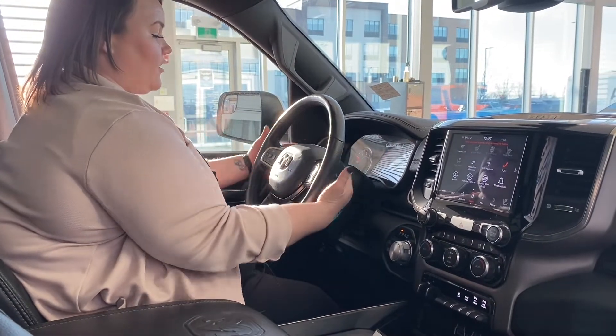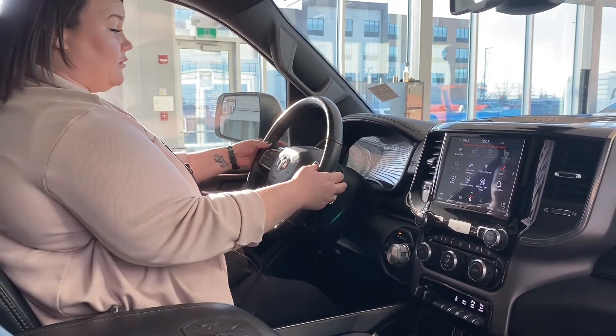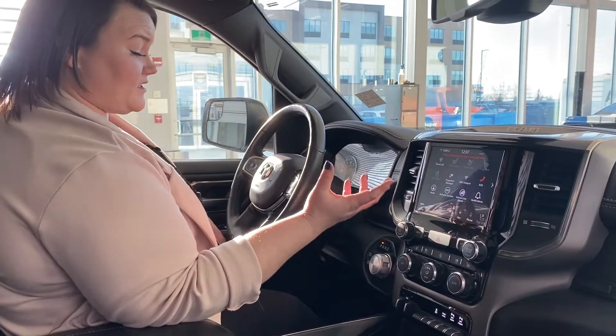Behind the steering wheel, you're going to have your audio controls — this controls the volume, and this controls the source. So if you wanted to switch, you don't even need to remove your hand from the steering wheel; you can do that while driving, making it truly hands-free.